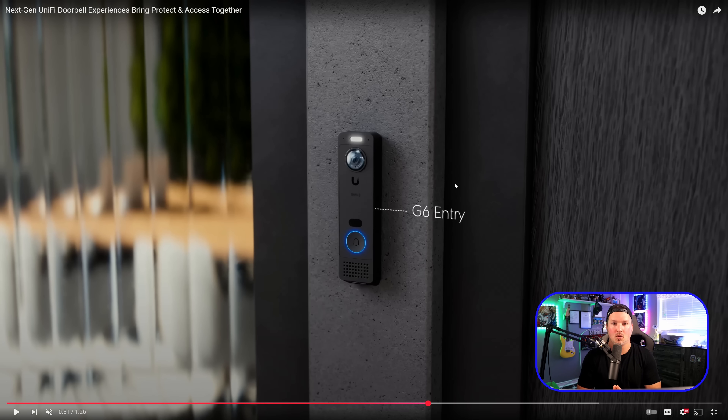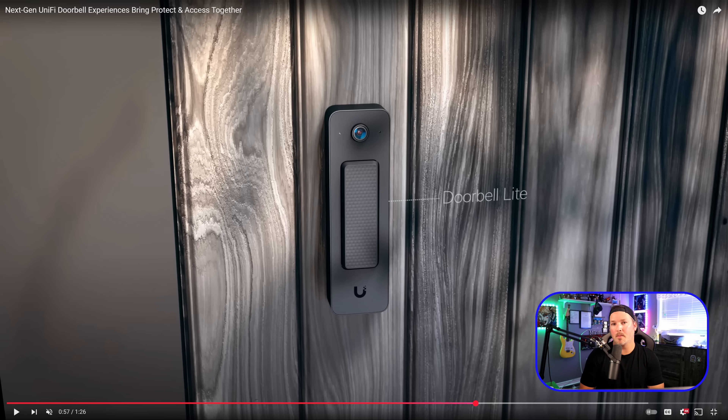Next up is the G6 Entry, which looks similar to the G6 Pro Entry but without the screen — so no directories and no pin entry. But you can see it still has NFC, a camera, a speaker, and package detection. The Doorbell Light is super interesting at that $99 price point, which is a great value. It has the traditional doorbell button, a camera on top, and I'd assume a microphone for two-way audio.